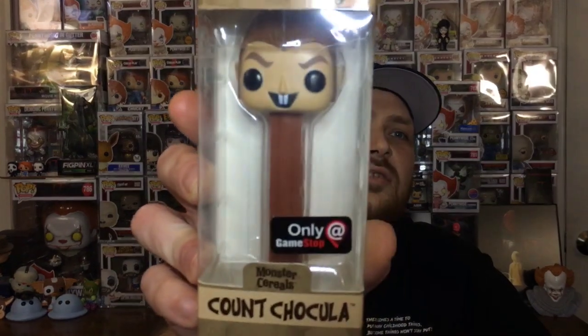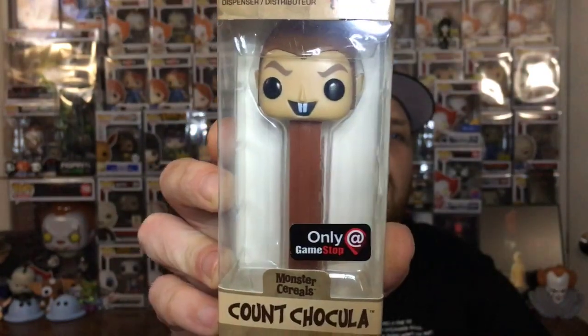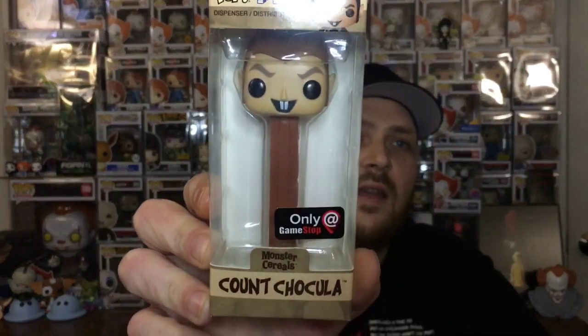There's some little things over here, and there should be a letter in here — I'm assuming that's last. First thing we have is... oh, cool! Count Chocula Pez! This is an Only at GameStop Count Chocula Pez — the Monster Cereal Pez. That is super cool.